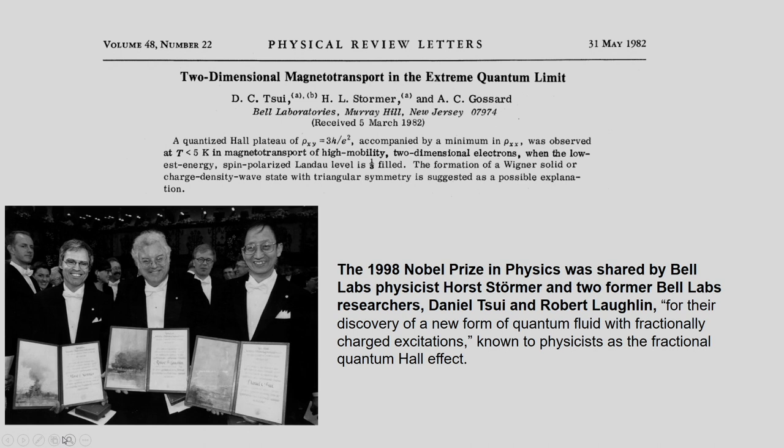The formation of a Wigner solid or charge density wave with triangular symmetry was suggested as a possible explanation. We will not go into this last line in detail, though we will touch upon the nature of the quantum Hall fluid. As you can see, there are three people on the right: Dan Tsui, followed in the middle by Robert Laughlin, and then Störmer on the left. The Nobel citation said it was for the discovery of a new form of quantum fluid with fractionally charged excitations, known to physicists as the fractional quantum Hall effect.